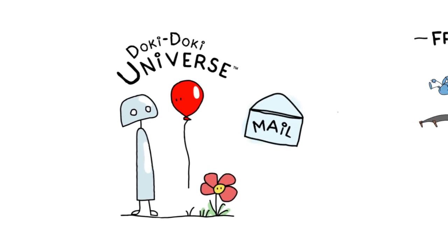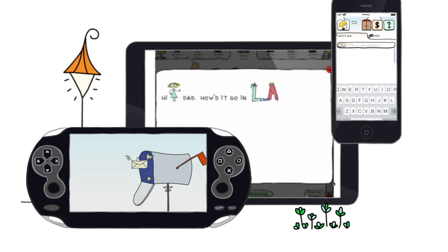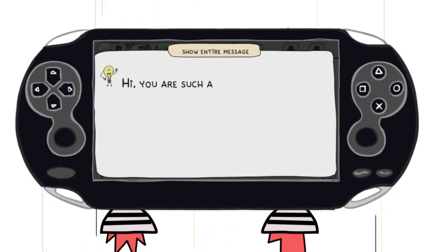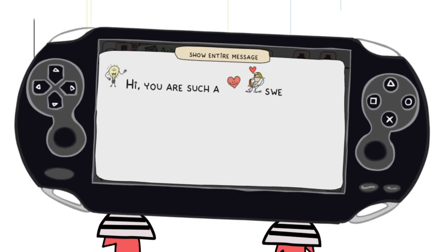Doki Doki Mail is a free mail messaging system on PS4, PS3, PS Vita and mobile devices. Send fun animated messages to your friends. It's perfect for holiday greetings to loved ones or Valentine's Day notes with your sweetheart.